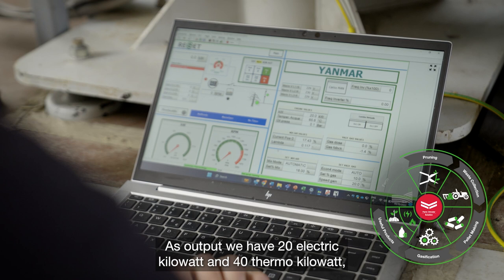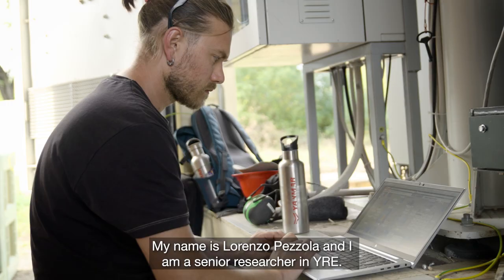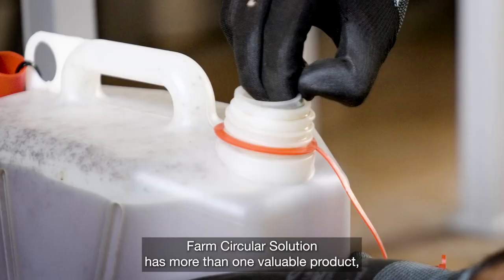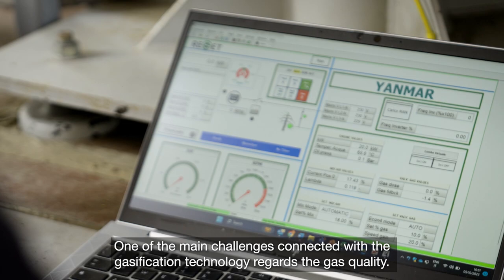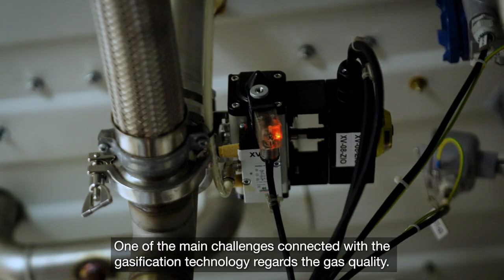The entire gasification system also gives us two more valuable products: biochar and wood vinegar. My name is Lorenzo Pezzola and I am a senior researcher in YRE. The Farm Circular Solution has more than one valuable product. The main challenge is how to achieve the optimal quality of each of these products, particularly regarding gas quality in the gasification technology.